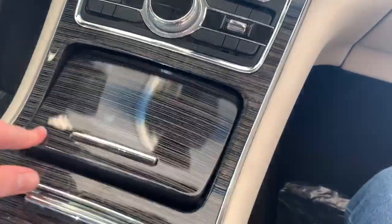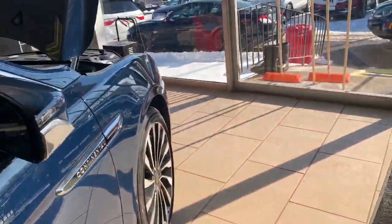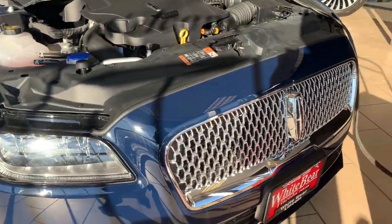Maybe sometime if they bring it out of the showroom I could do a full review. I do plan to come back here sometime to review a '98 Mark 8 or something else. Hopefully you guys enjoyed this quick look at the 2019 Continental Coach Store Edition.